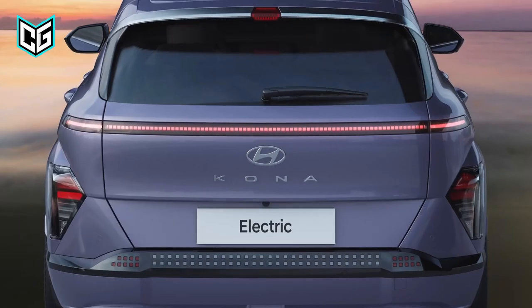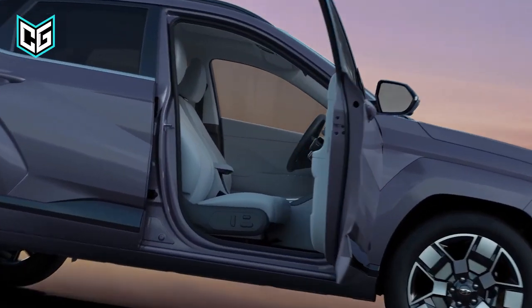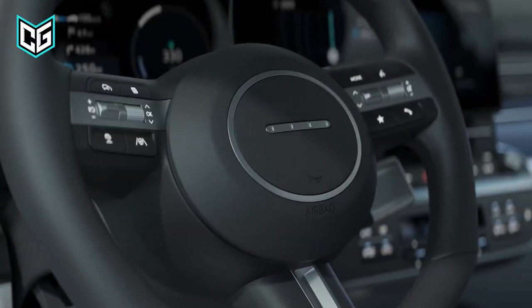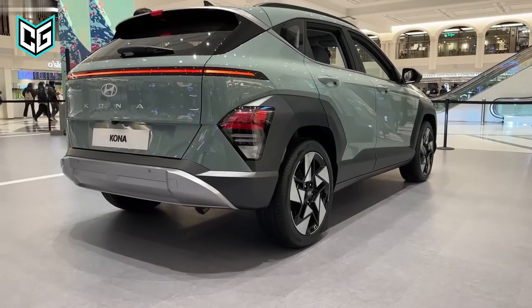A 147 HP 2.0-liter engine will be the base model, with a turbocharged 1.6-liter four-cylinder engine offered as an option. The hybrid drivetrain revealed for the Kona in other regions might also be available.